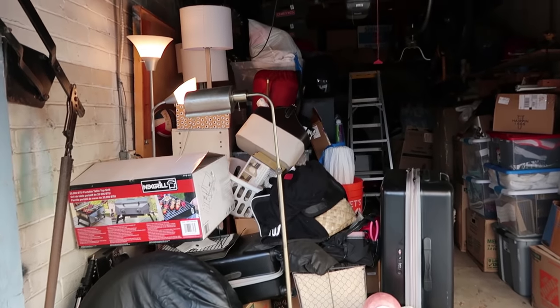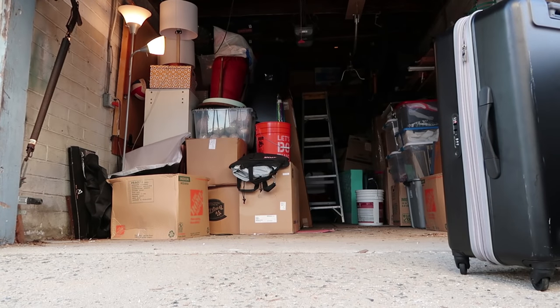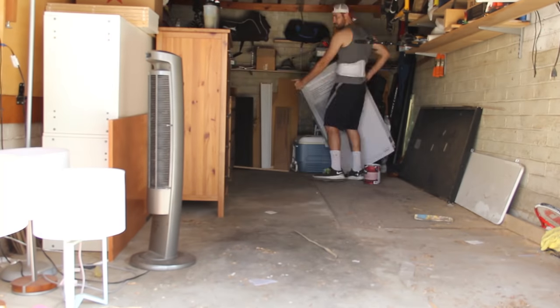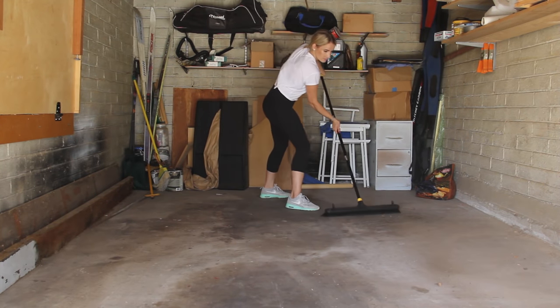First things first, we took everything out of the garage. This is probably the most intimidating step — you stare at all your stuff and get really overwhelmed, but there is a light at the end of the tunnel. Place those items in an organized fashion as you remove them; don't just dump it all in one space. Put like items together so your Christmas decorations are in one spot, your toys in another. Step two: get a wide push broom and sweep your garage to start with a clean slate.